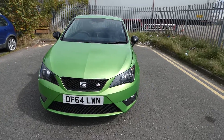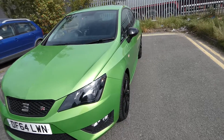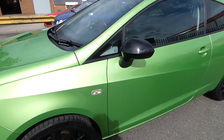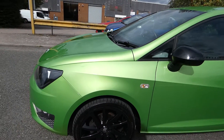This vehicle comes in the metallic paint lime green, a really lovely bright colour, and comes with exclusive FR front and rear bumpers. We've got the side indicators just located there on this vehicle, and the black contrast wheels, alloys and side mirrors.